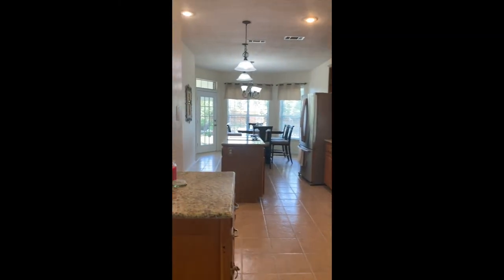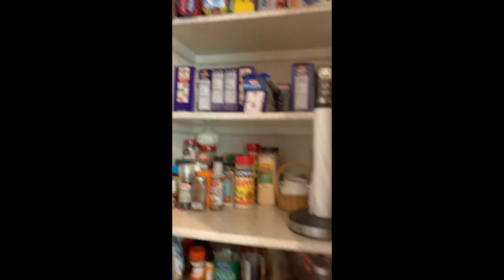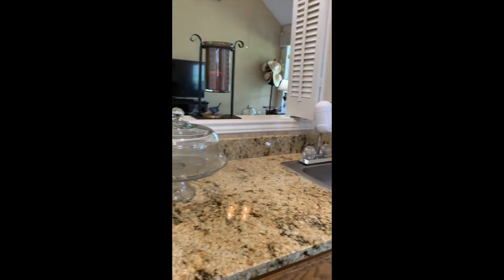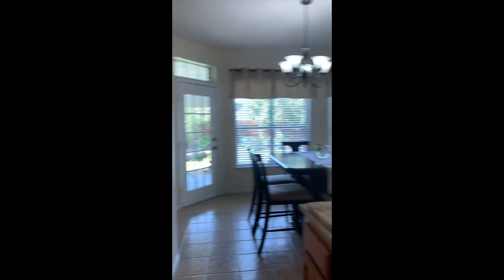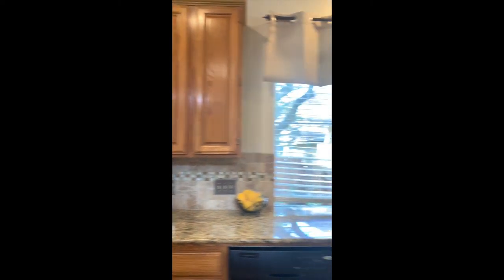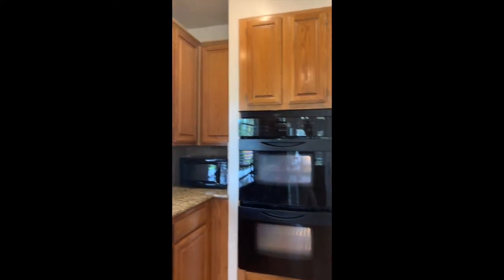Coming into our kitchen. Here is your pantry. Coming on through the house — it's been updated. Granite, the backsplash. You have your bar area. Beautiful island with your stovetop. Your double oven, which is a must for me.